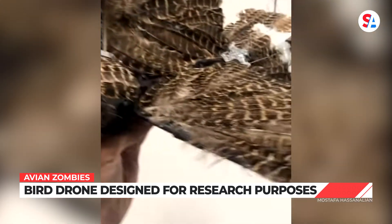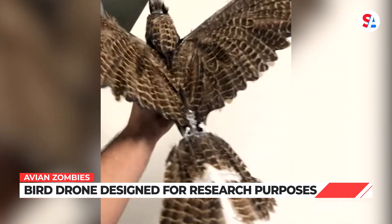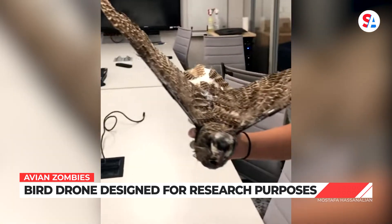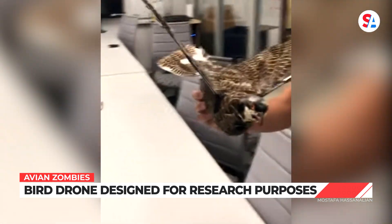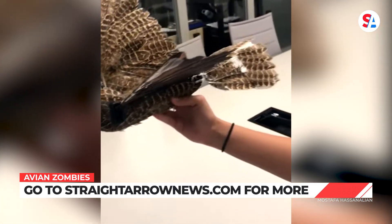The taxidermied avian cyborg was built to help wildlife researchers better study wildlife. The idea is animals will be more accepting of a drone if it looks like one of them — or sort of like one of them.